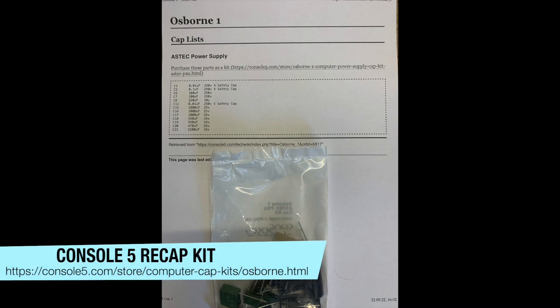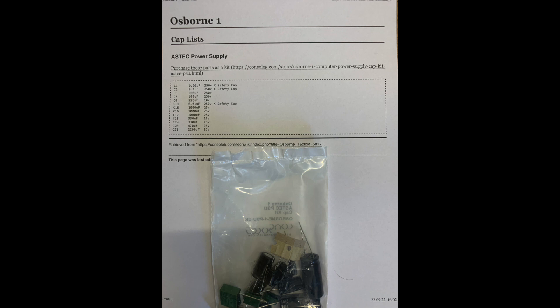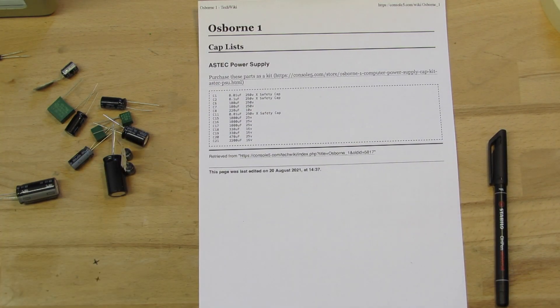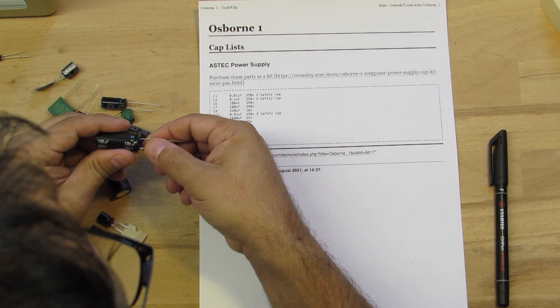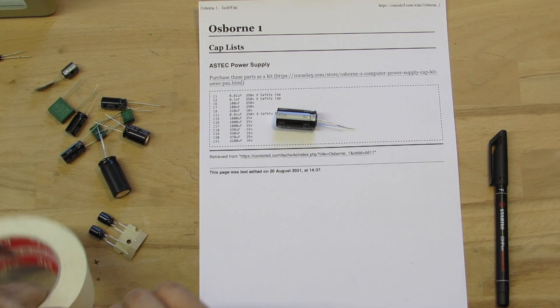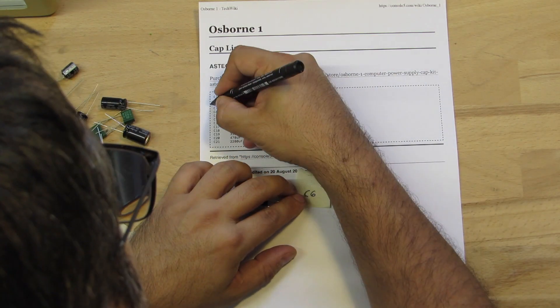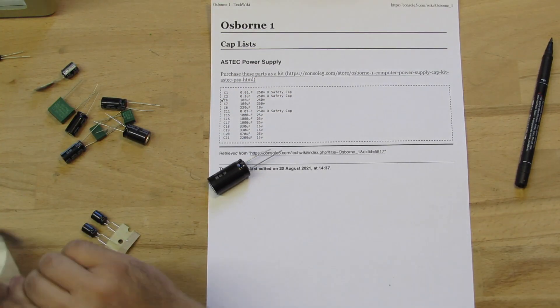To play safe, I organized a recap kit from Console5, so I'm about to replace all capacitors on the power supply, even though the electrolytic caps don't show signs of leakage. I'm outlining all caps against the parts list to confirm I have the correct ones, and adding descriptions to each individual cap so it's easier to process through without needing to do lookups in between.